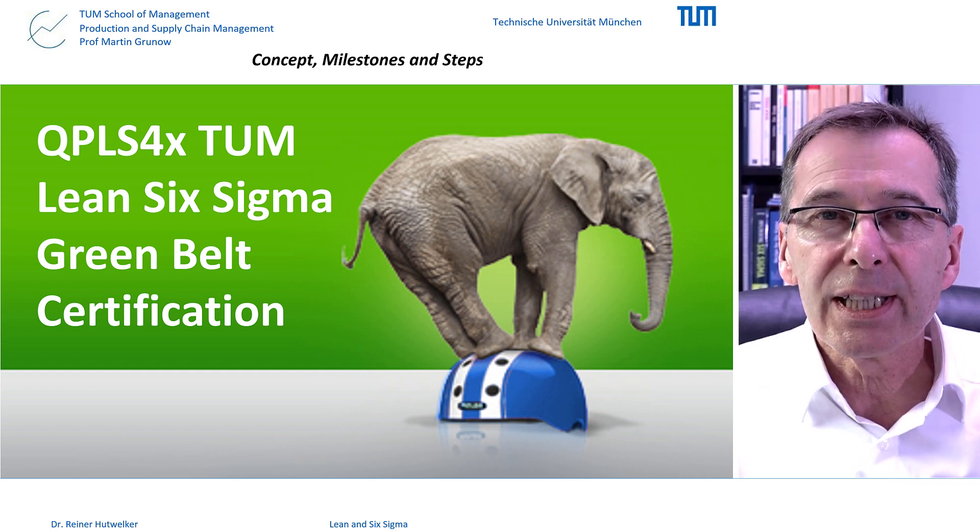Hello. My name is Rainer Huthwelker. I'm a Six Sigma Master Black Belt and Senior Lecturer at Technical University in Munich.